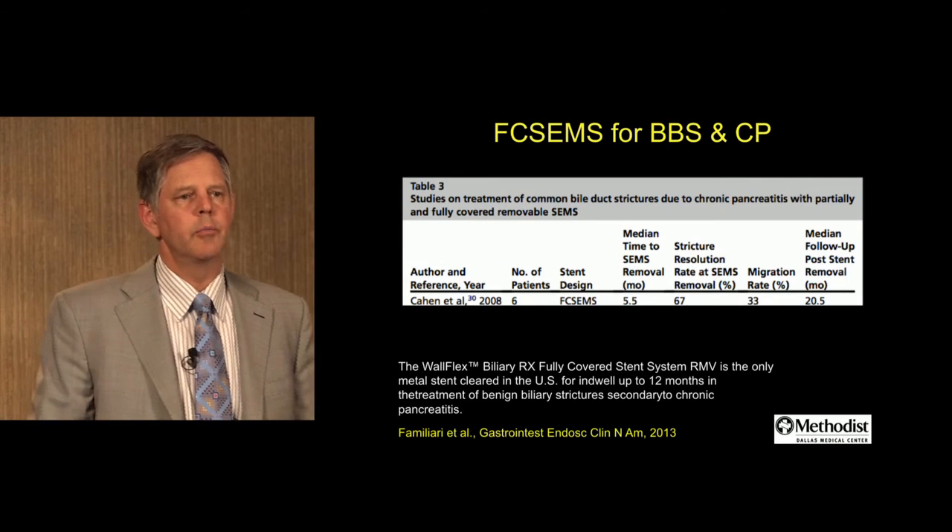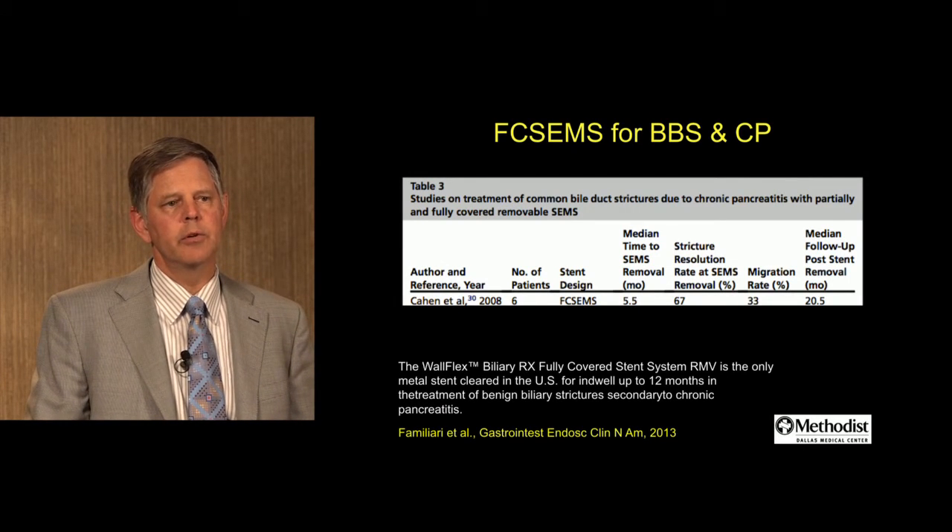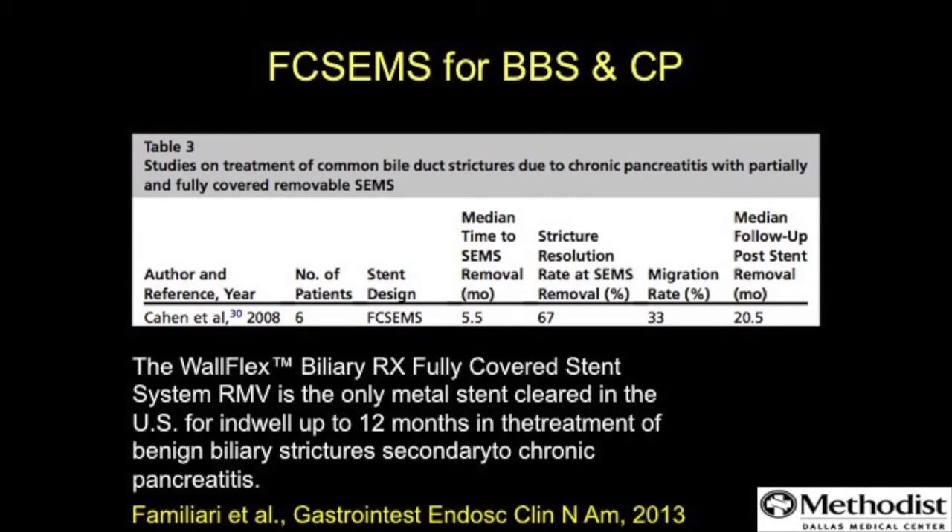This is a study from 2008 for fully covered stents and benign biliary stricture associated with chronic pancreatitis. The resolution rate was up to 67%. There was some risk of stent migration, and about a third of these patients had stent migration.